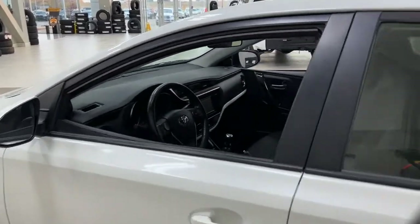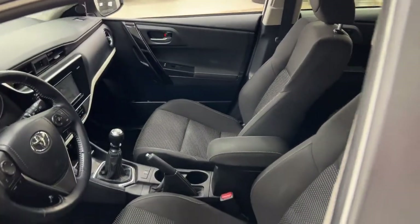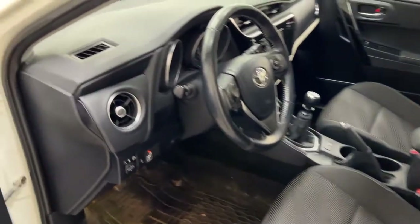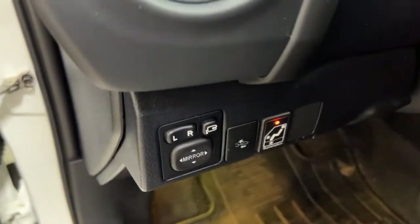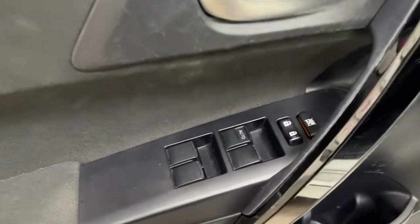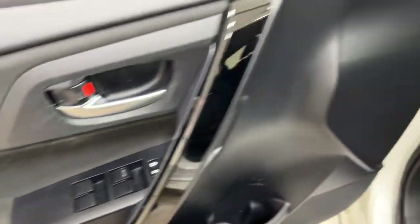Taking a closer look at the front dash as well as the front seats, you do have your cloth interior. Over on the left-hand side you have your mirror controls and power folding mirror button, and on the inside of the driver's side door you have your window locks, power locks, and window controls.